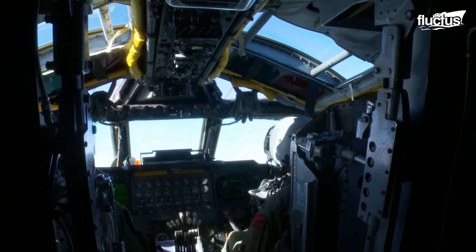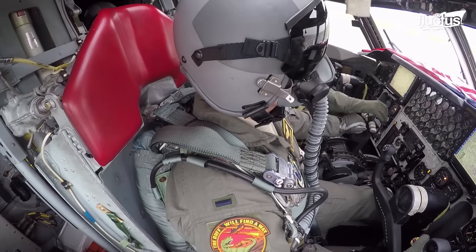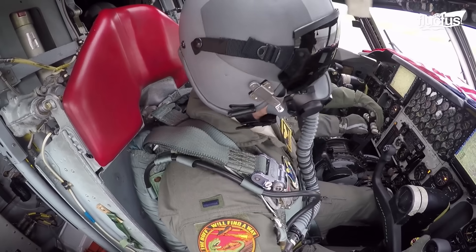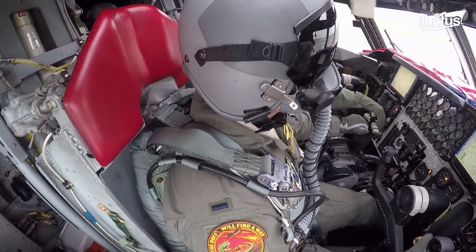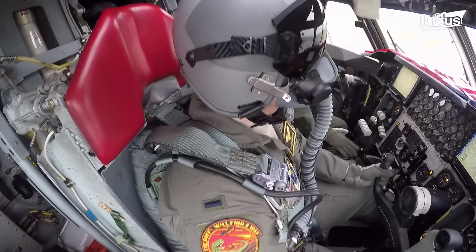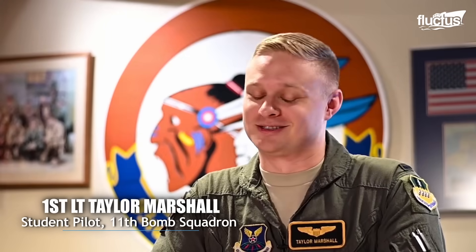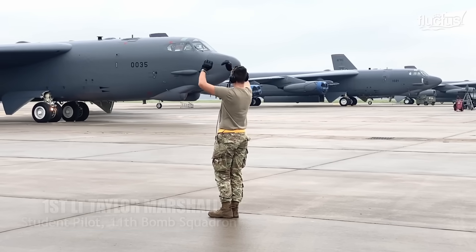I don't think anybody is quite ready for the noise that it's going to make on takeoff when you push up all eight engines and it just shudders and rumbles and you feel like the wings are probably going to fall off or something's going to fall off the plane. You're just rehearsing everything in your head as you're going through the takeoff, so try not to miss anything, but it's such a cool experience and you really feel how much power this thing has.